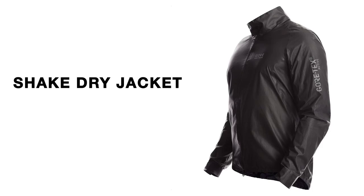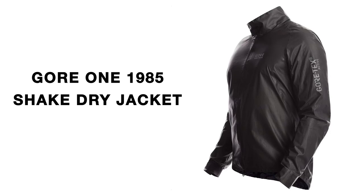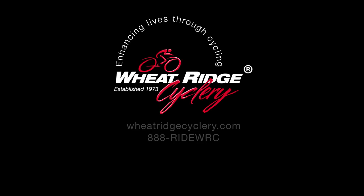Train longer and ride harder in any weather conditions with the Gore One 1985 Shake Dry Jacket. Available now at Wheat Ridge Cyclery.